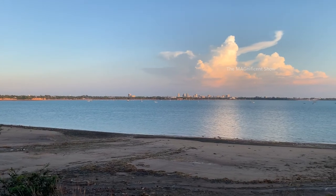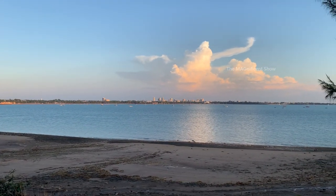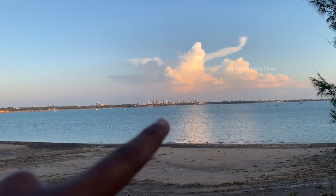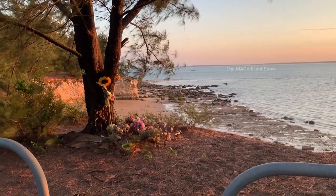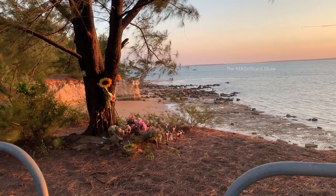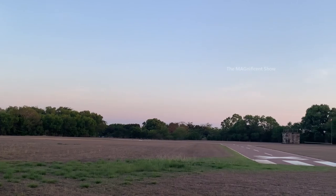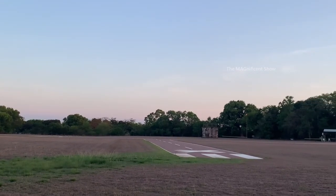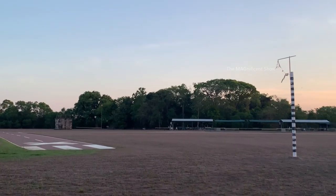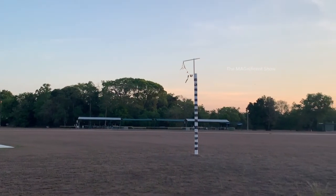This is an important spot on this beach — from here you can see the whole Darwin city clearly. There is also a memorial here for someone who died along this beach. Looking the other way, you can see a runway for private flights — it's not very active but is still operated for a few flights.